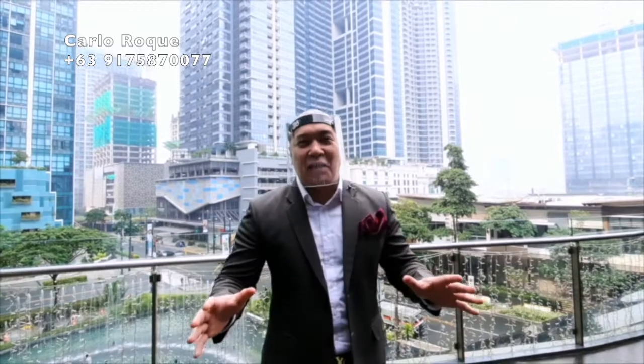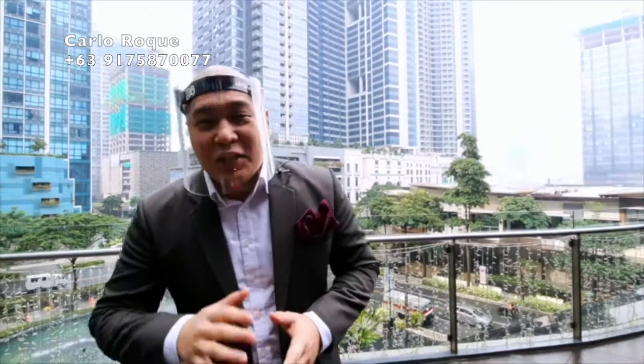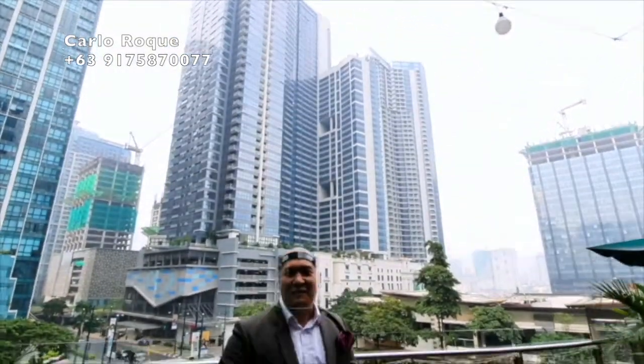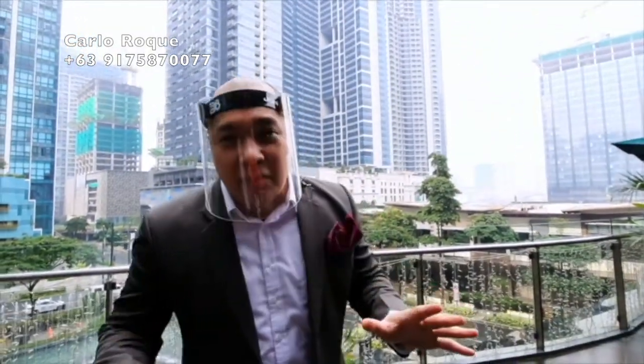Good morning everybody, welcome back. This is Megaworld's Fort Virtual Property Tour. I'm your host John Crisola. Today we're here in the beautiful community of Uptown Bonifacio, and we're going to be showcasing the most beautiful project — the twin tower Uptown Park Suites. Throughout the whole program, if you want to know more about the project, simply comment down below and our top agents will be assisting you.